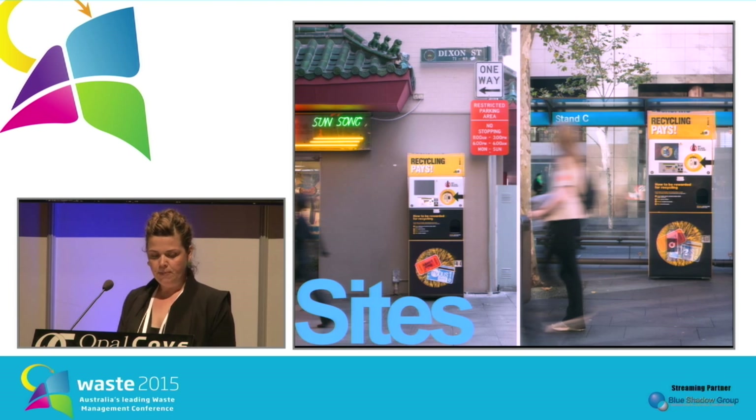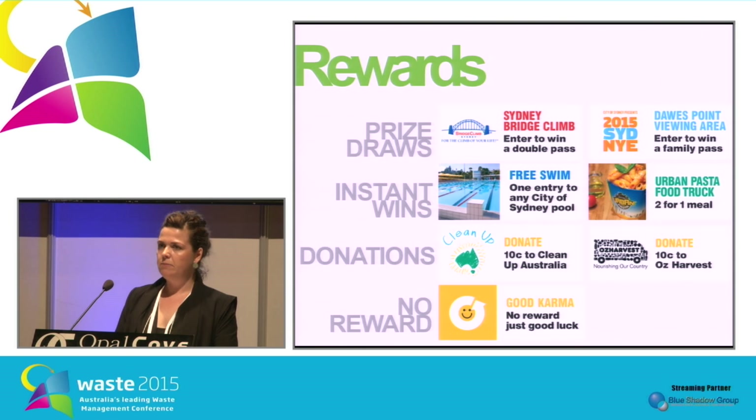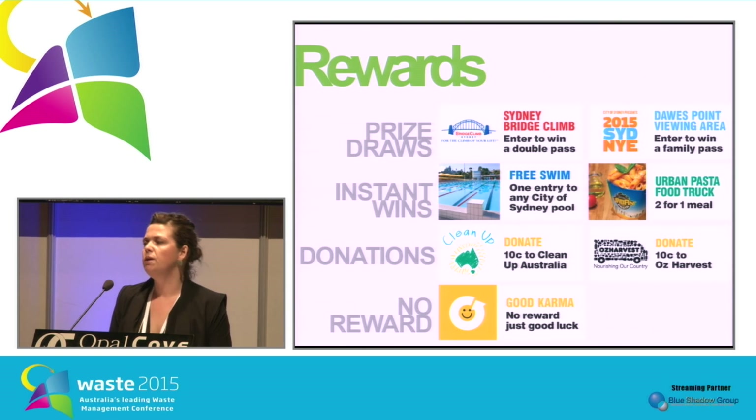We settled on two locations: Dixon Street in Haymarket on the left, and Alfred Street in Circular Quay on the right. The next step was to figure out the rewards. We wanted rewards that were economically sustainable and appealing to people, linked where possible to other community and city initiatives, and that promoted sustainable behaviours. We didn't want prizes that created more waste.